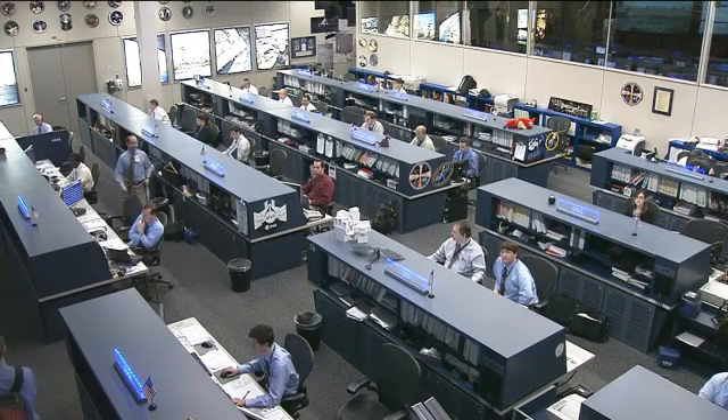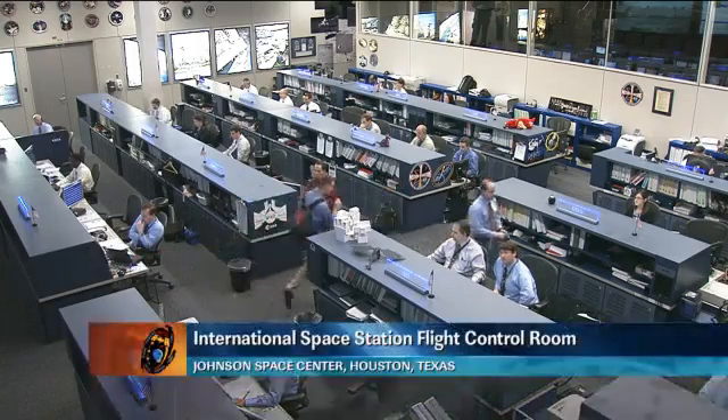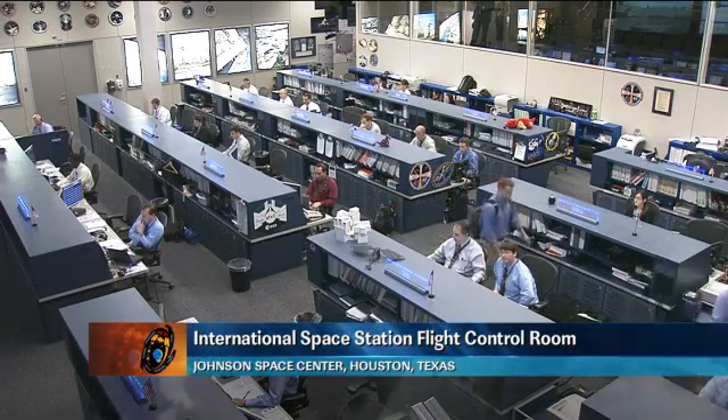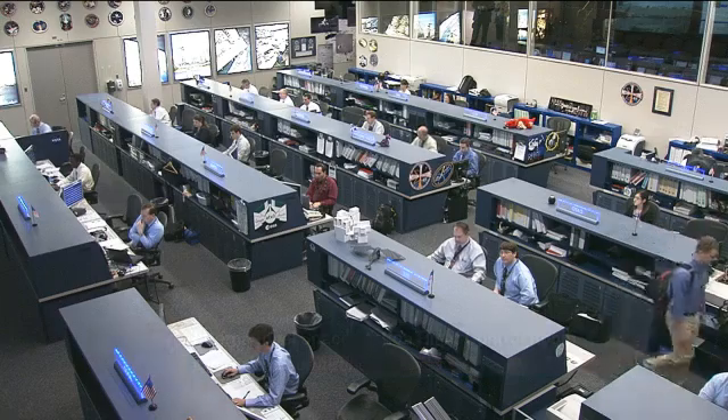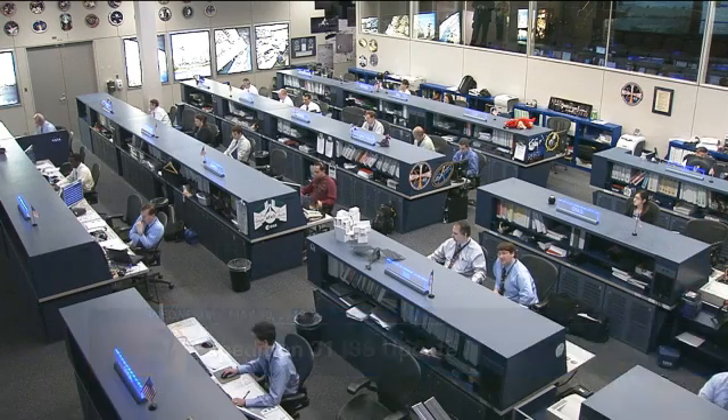This is Mission Control Houston. Welcome today to the International Space Station Flight Control Room, where the team of experts is watching over the systems for the International Space Station as the crew aboard the station,